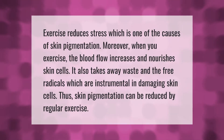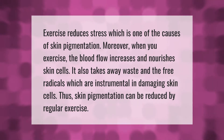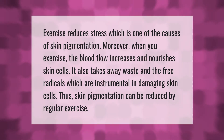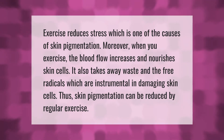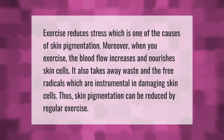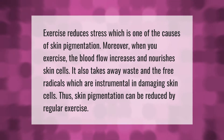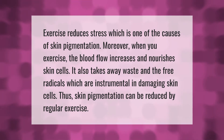Exercise reduces stress, which is one of the causes of skin pigmentation. Moreover, when you exercise, blood flow increases and nourishes skin cells. It also takes away waste and free radicals, which are instrumental in damaging skin cells. Thus, skin pigmentation can be reduced by regular exercise.